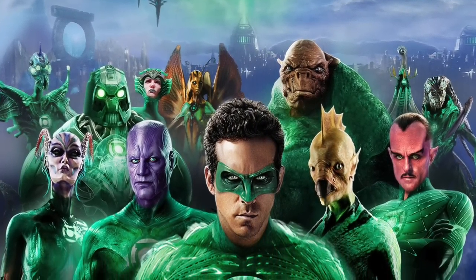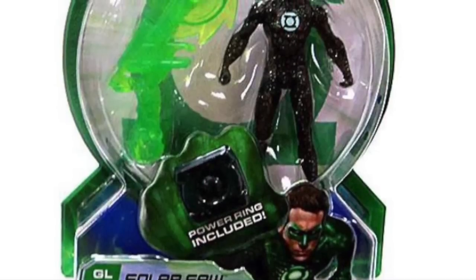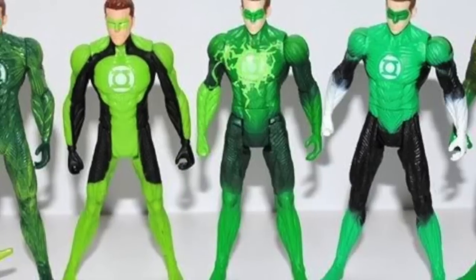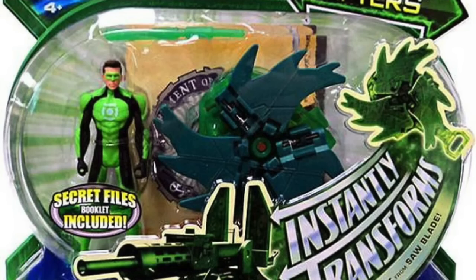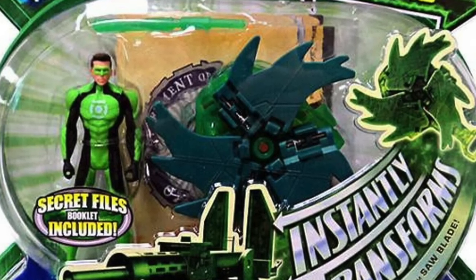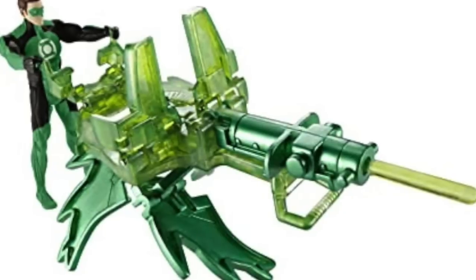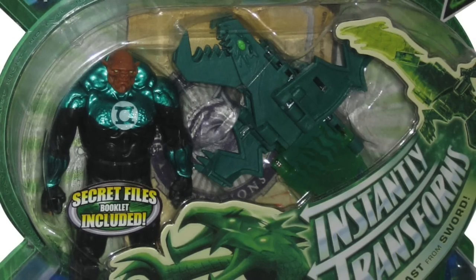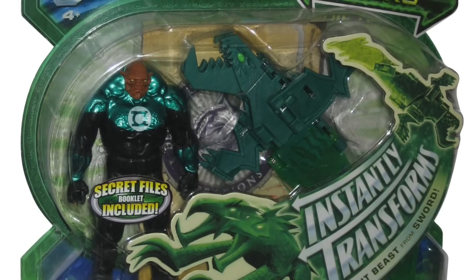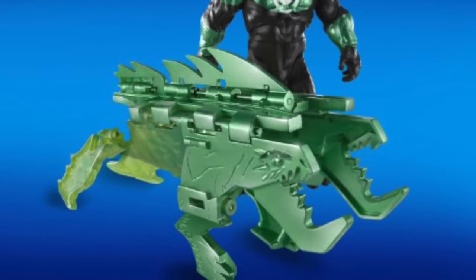As a quick background, I worked very intimately on the Green Lantern movie line. In that line we had basic figures — a figure that came with a ring and a snap-on accessory — with lots of different variants of the main character. We also had a deluxe line, which was essentially the same scale and articulation, but the accessory would pop out and become a giant accessory mimicking one of Green Lantern's constructs. We had about five or six figures in the deluxe line versus roughly 20 in the basic line, and whether it was Hal Jordan or Kilowog, you'd get a deluxe accessory with a pop-out feature.